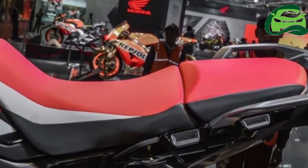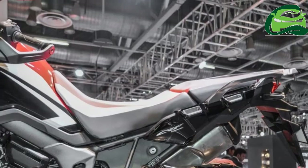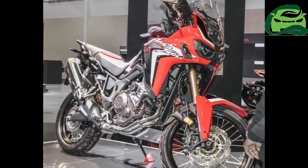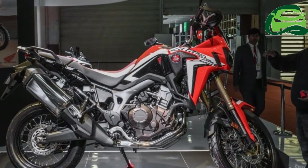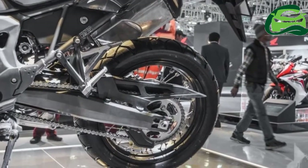The growing small-capacity range of adventure tourers includes the BMW G310GS, Kawasaki Versys-X 250/300, and the upcoming KTM 390 Adventure. The Honda Dominator will be an excellent addition to that list.